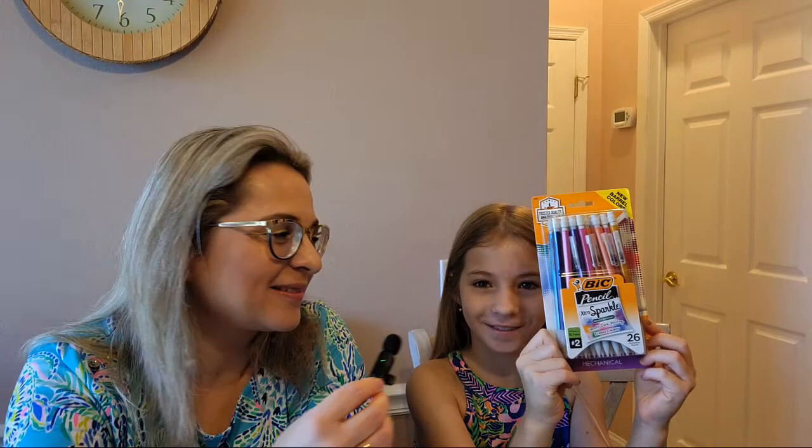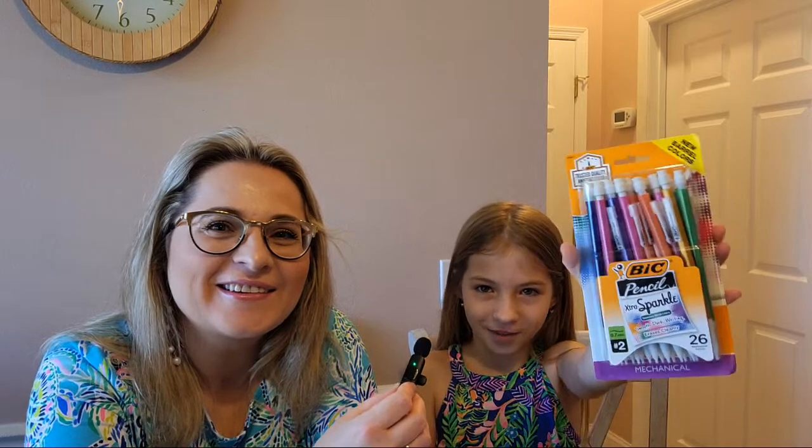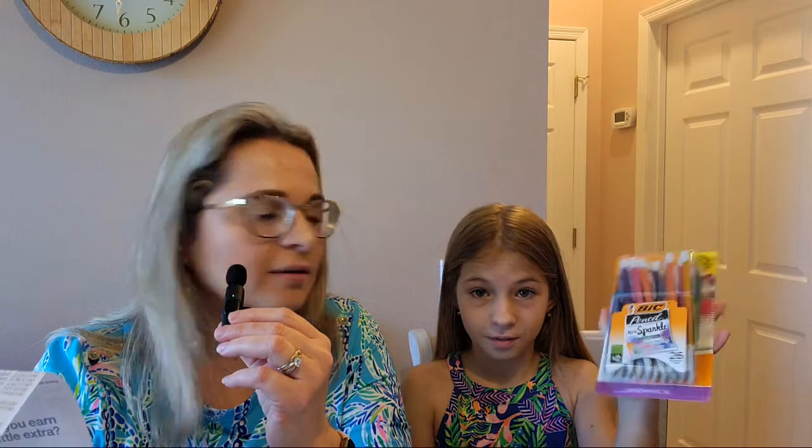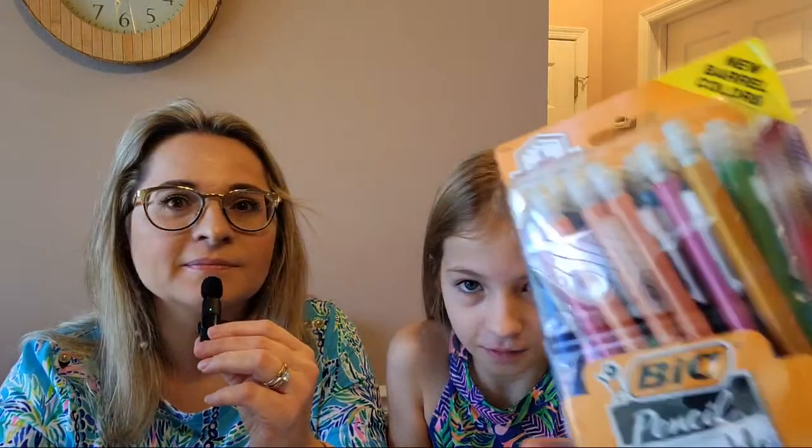Next item — probably one of my favorites: mechanical pencils. There are 26, 0.7 millimeter lead, smooth dark writing mechanical pencils from BIC. The regular price was $6.79, but they were on sale and we bought them for $4.20. They're metallic and pretty, and they have erasers on top.